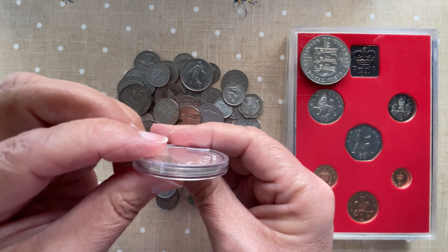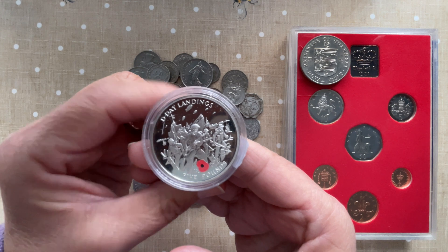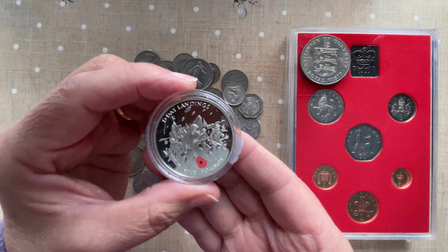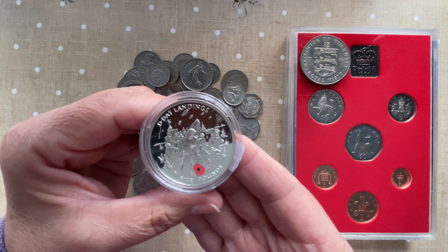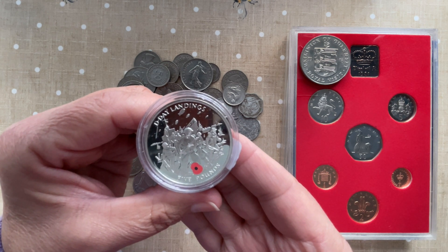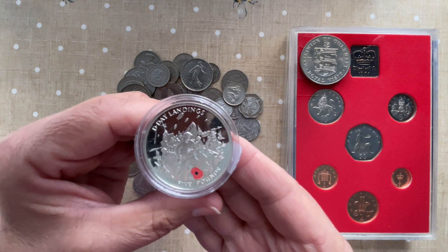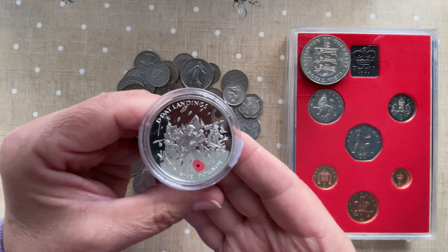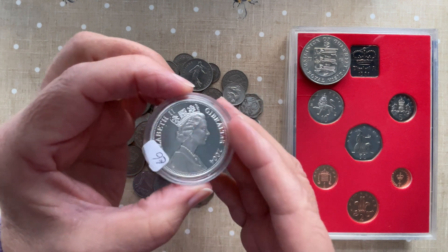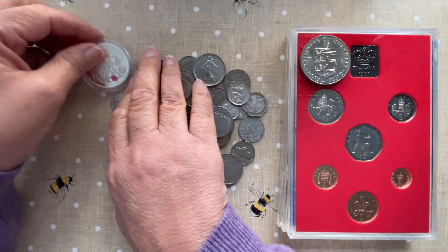No edge inscription on those, of course. Fiver for a fiver — can't go wrong, can you? And how much did this sell for recently? That is £13.50 to £20. The minimum was £13.50 sold. Lovely! Like a bargain, didn't we? Well spotted, Mr. T!